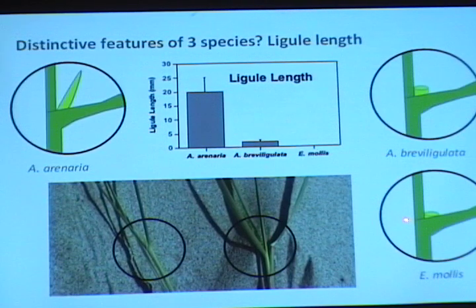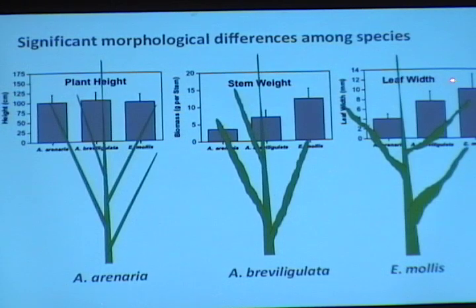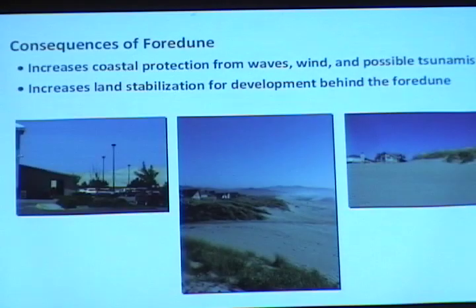We did measurements in the lab looking at plant height, stem weight, and leaf width for the three different species of grasses that occur in the dunes. In terms of plant height, they're all roughly the same. But Elymus mollis has heavier stems and wider leaves than the other two species. Ammophila breviligulata is a bit more robust in terms of stem weight than arenaria, and that actually has pretty important consequences.